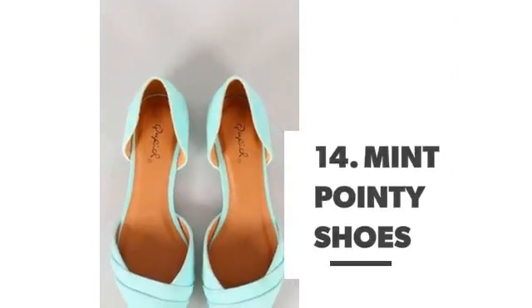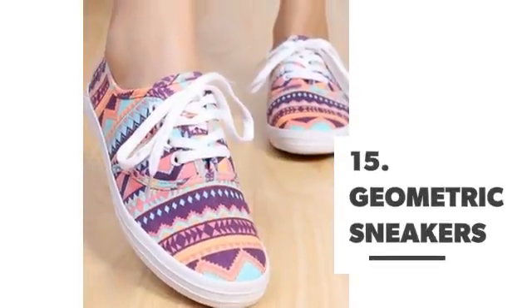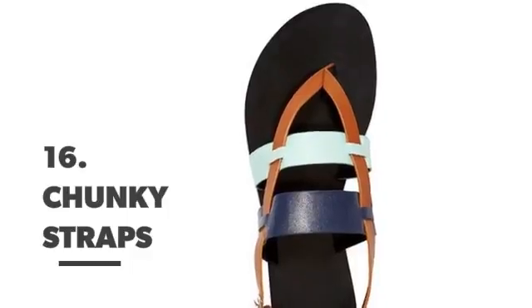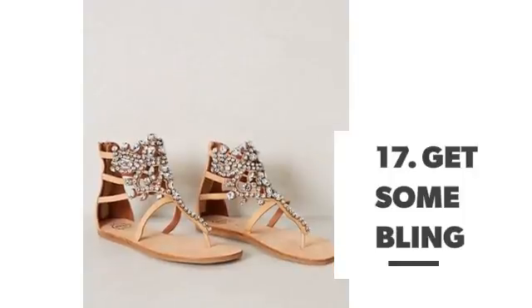Number 13: burlap sparries. Number 14: mid pointy shoes. Number 15: geometric sneakers. Number 16: chunky straps. Number 17: get some bling.